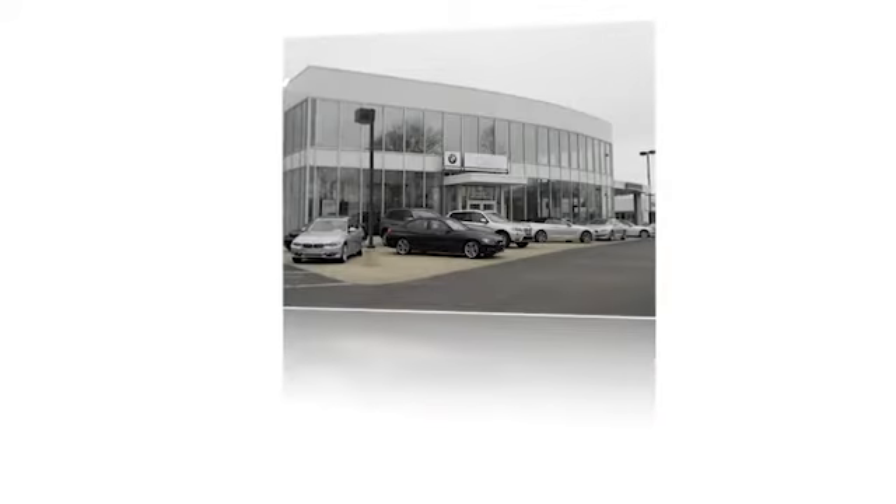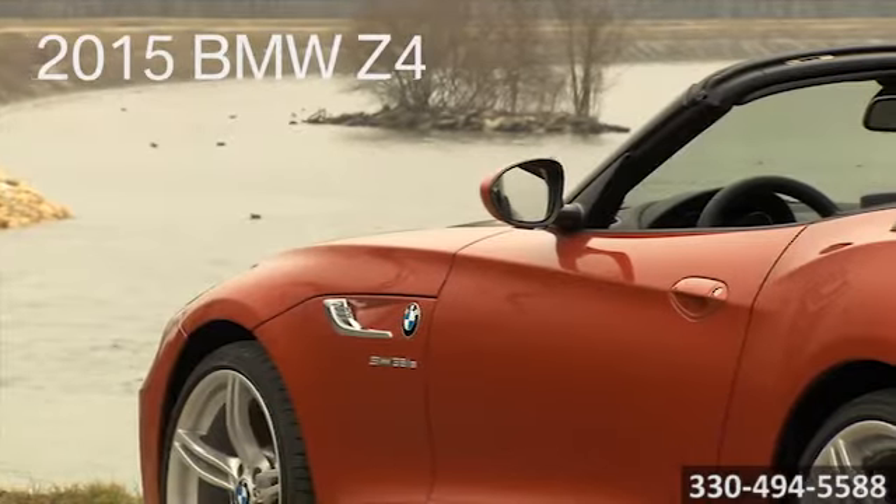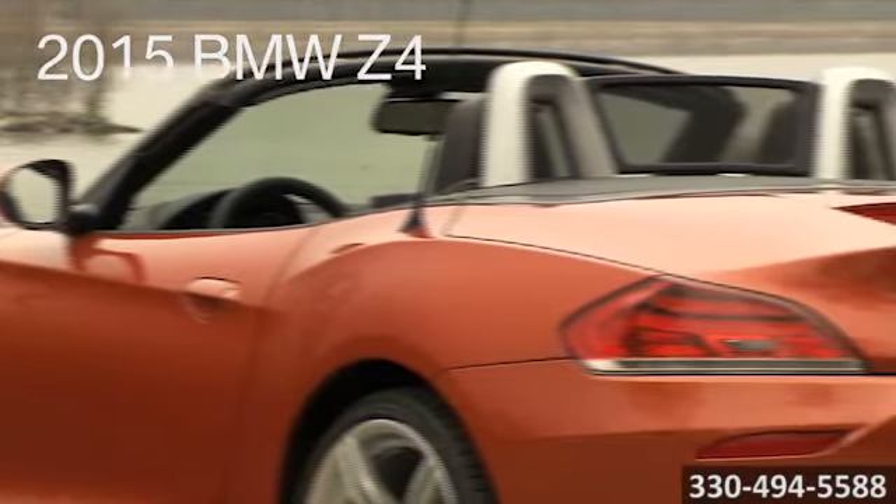Always the best price and the very best in service. Only at family owned and operated Kane BMW. Here's the vehicle for you. This sporty 2015 BMW Z4 is the height of the modern Roadster.